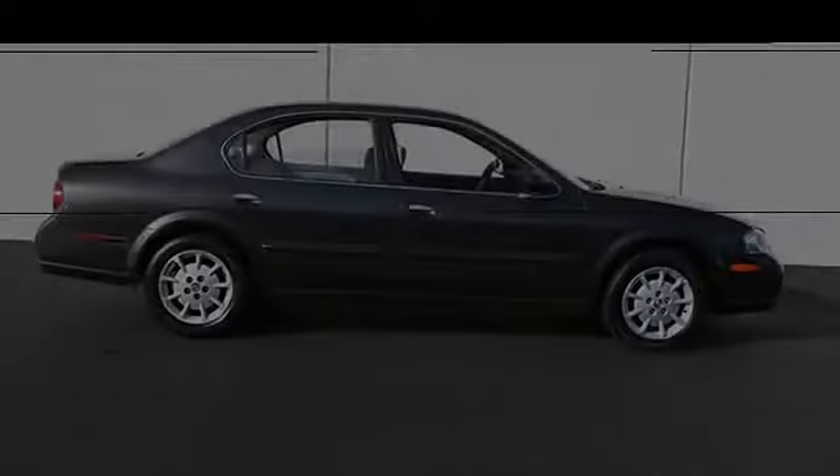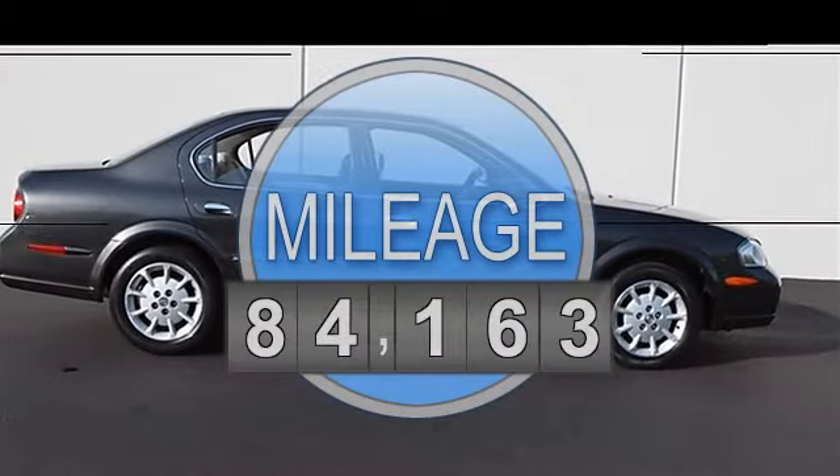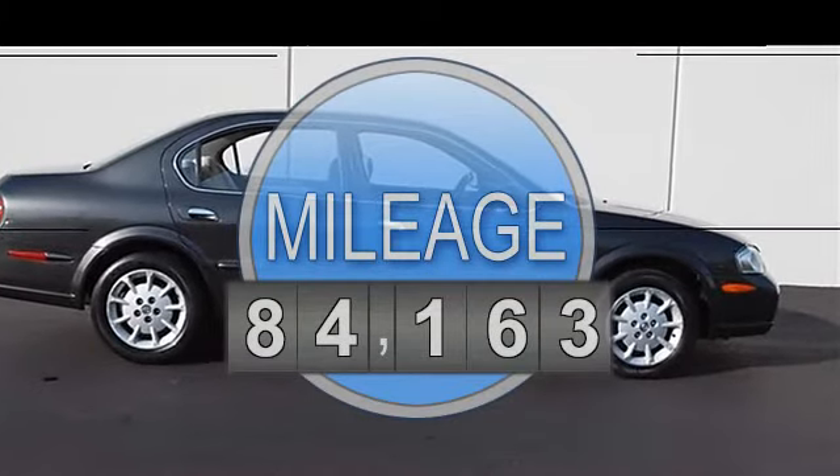2000 Nissan Maxima, four-door car. This vehicle features the following equipment: automatic, gas, five-speed, 3.0L, 182 horsepower, front-wheel drive. Five-speed, GXE comfort and convenience package, includes 16-inch alloy wheels, tires, and eight-way power driver seat.